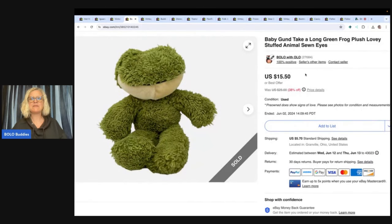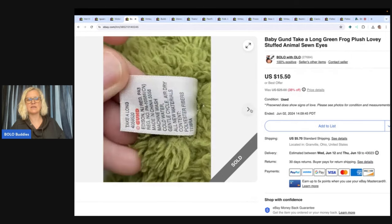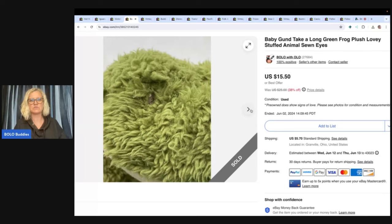The next item is this Baby Gund take-along green frog lovey plush with sewn eyes. If it has sewn eyes, that's a good keyword. Those are great for kids because the eyeballs sometimes come off and can be a choking hazard, so sewn eyes is a good keyword — a lot of times people get these for smaller children or babies. I got this at the Goodwill Benz and sold it for $15.50 with the buyer paying shipping. Easy to ship — I stuffed it in a padded mailer.